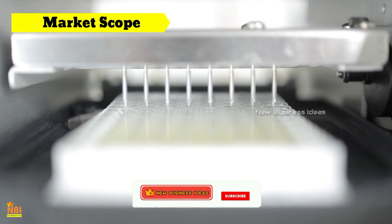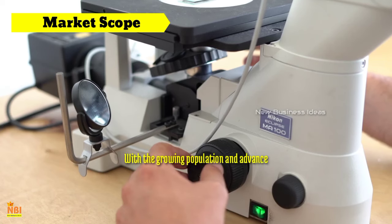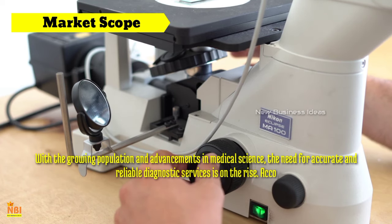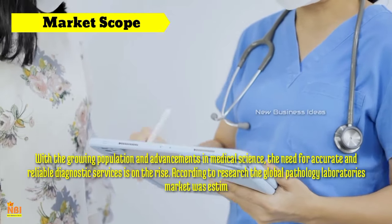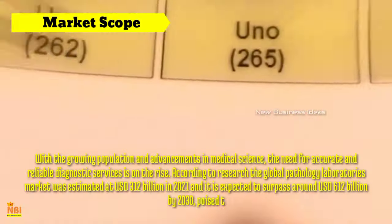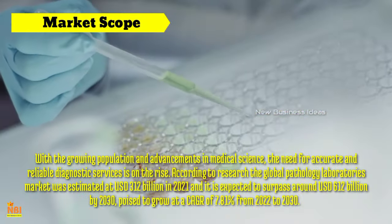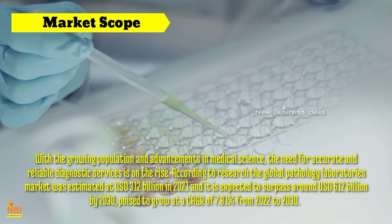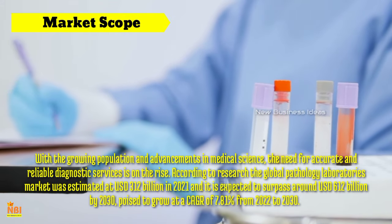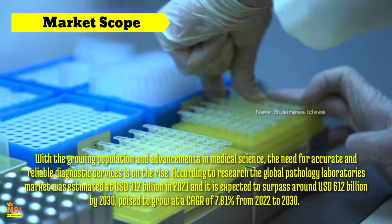Market scope for pathology laboratory business: As a crucial component of the healthcare industry, pathology labs play a vital role in disease diagnosis and monitoring. The demand for pathology services is evergreen, with the growing population and advancements in medical science. The need for accurate and reliable diagnostic services is on the rise. According to research, the global pathology laboratory market was estimated at US$312 billion in 2021, and it is expected to surpass around US$612 billion by 2030, poised to grow at a CAGR of 7.81% from 2022 to 2030. This dynamic market presents a multitude of opportunities for entrepreneurs, healthcare professionals and investors keen on venturing into this vital segment.